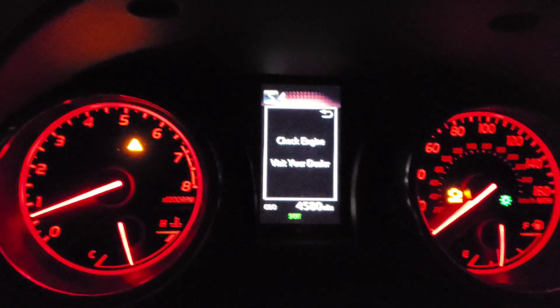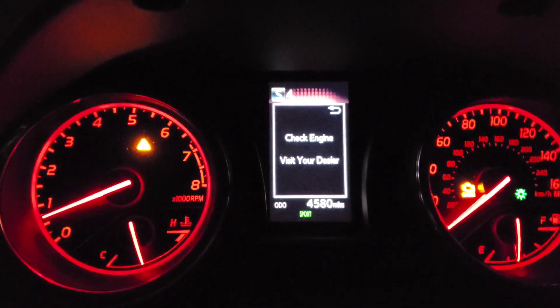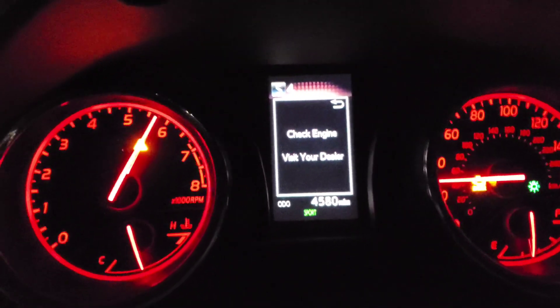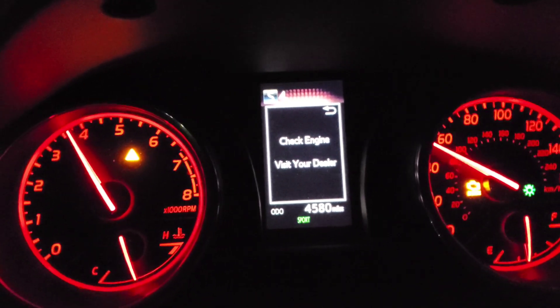Alright, so I've already put it in S mode and I'll show you guys that it shifts before it's time. See, there's a shift right there — shifts again.